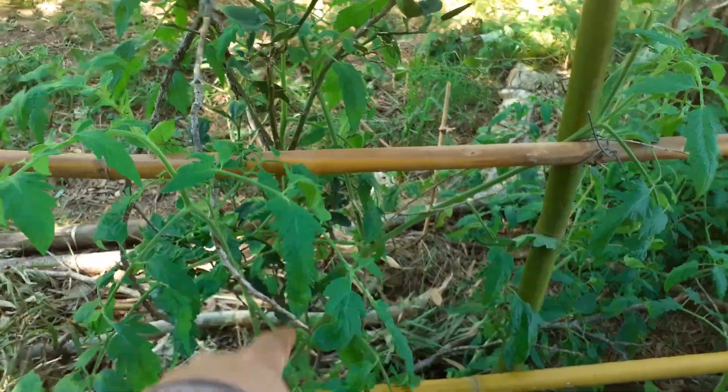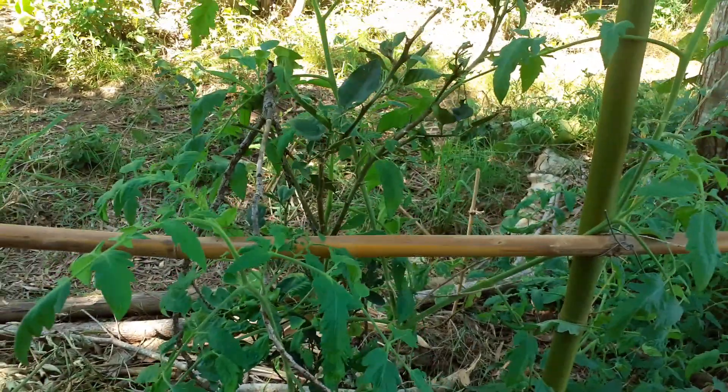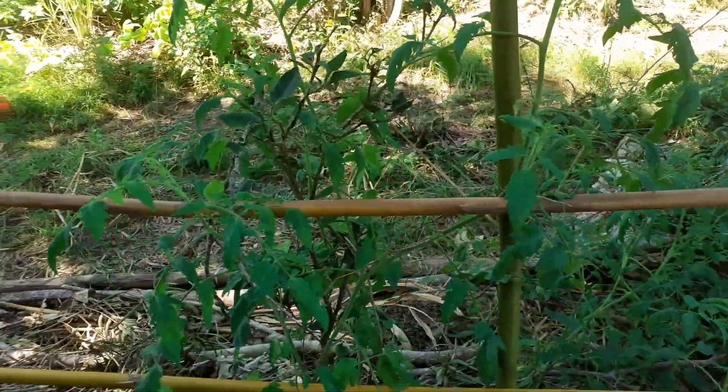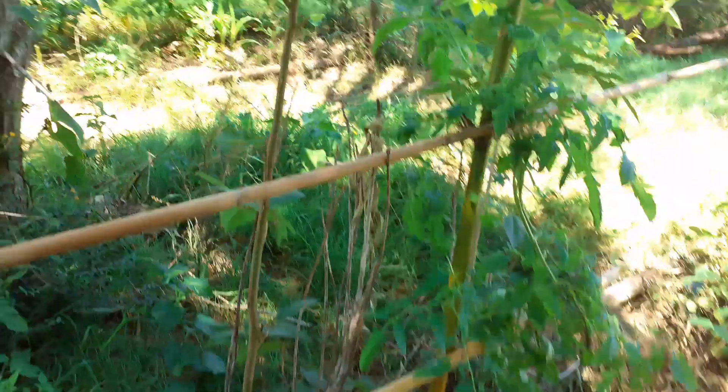There's a citrus tree in here with a tomato growing up through it. I don't expect anything from the citrus tree for many years — it's a seedling — so in the meantime it's just a living trellis and it can take as long as it needs to, because in the meantime I'm getting tomatoes.